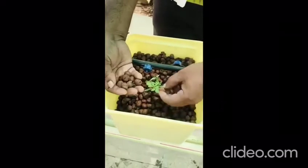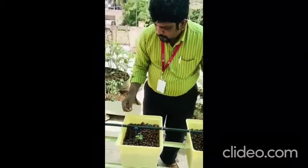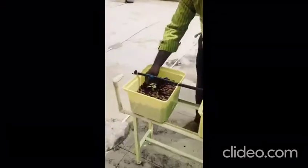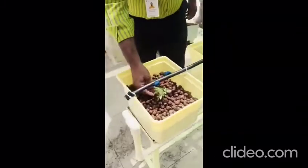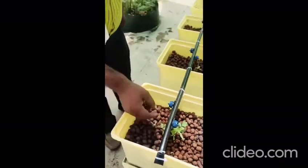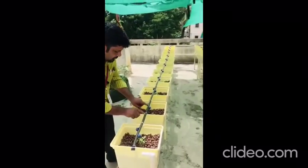These are hydrotons that are used to grow the plants, make the plants stable in the bucket, and they also keep the moisture in the buckets. You can see the cherry tomato and chili plants growing here.